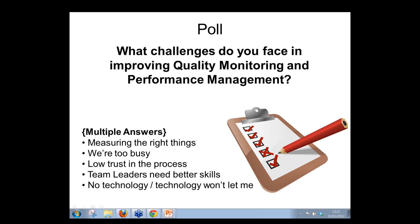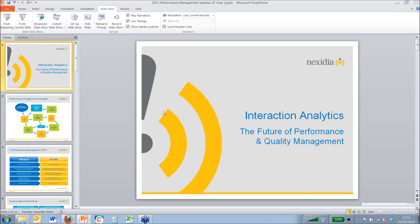Lots of other responses about time, resource, and top management. This will all be captured and published just after the Easter break. Now let's move across to Simon Thorpe, who is going to take us through more ideas about how you can improve your quality monitoring and performance management.